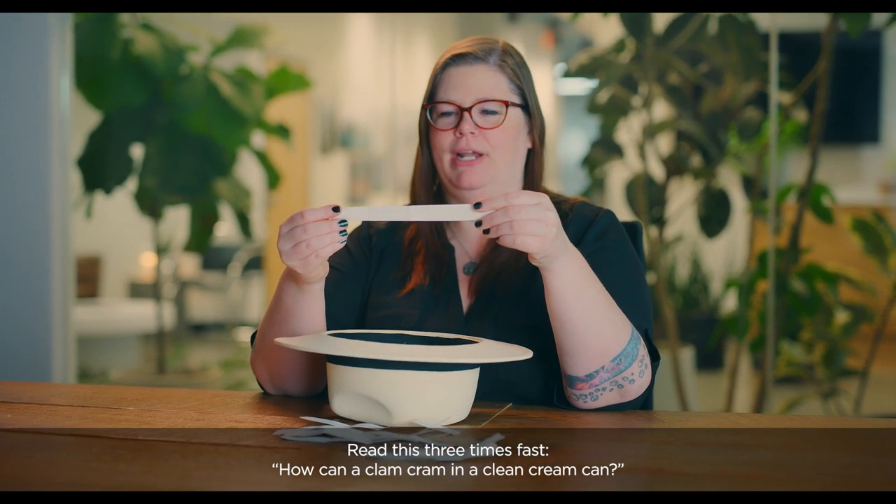Read this three times fast: How can a clam cram in a clean cream can? How can a clam cram in a clean cream cram? How can a clam cram in a clean cream can? Nope.